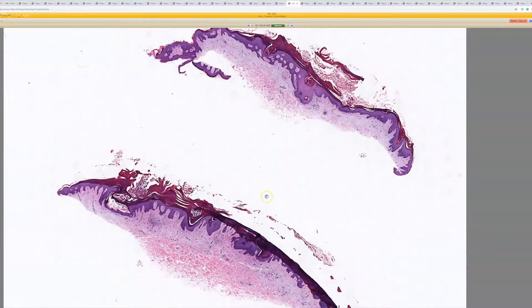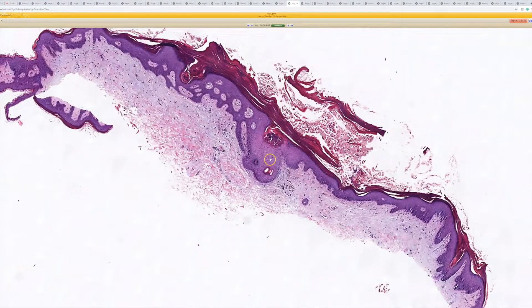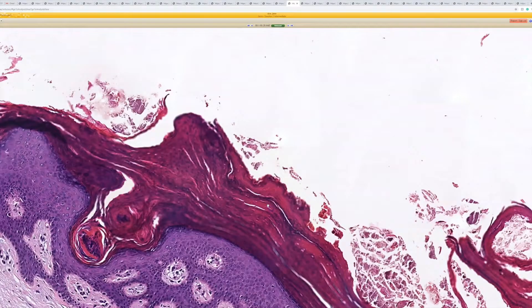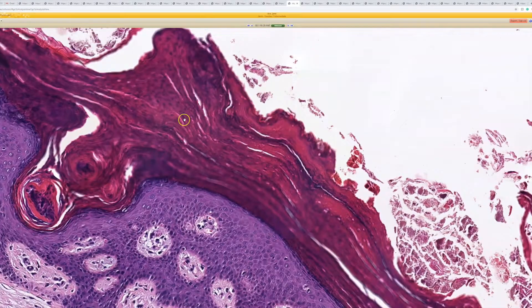Case number 20. This looks like granular perikeratosis. You've got a little acanthosis, and a thick layer of hyperkeratosis on top with perikeratosis in it.